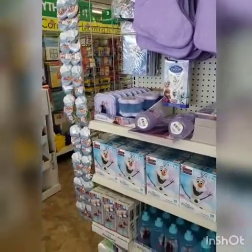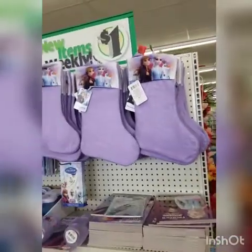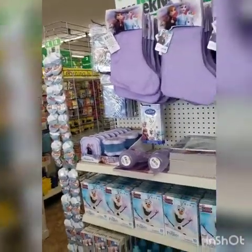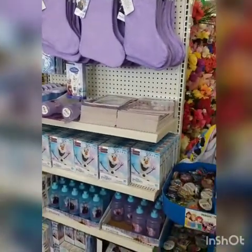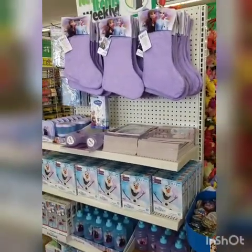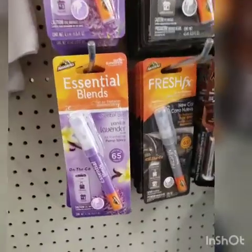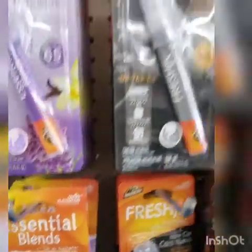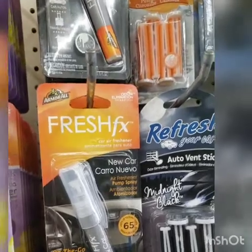It seems like most stores are setting up a Frozen end cap with all their Disney Frozen merchandise. Now is the time if you have a daughter, granddaughter, or goddaughter who's into Disney Frozen — it's not going to last. This is really cute. I think this is a car spray. I have not seen this in New York, but I have seen people talking about it on Instagram.